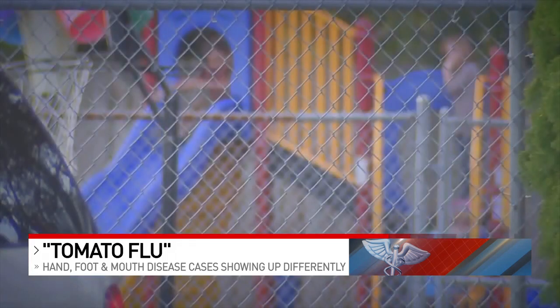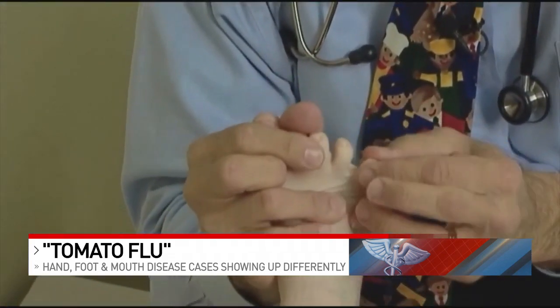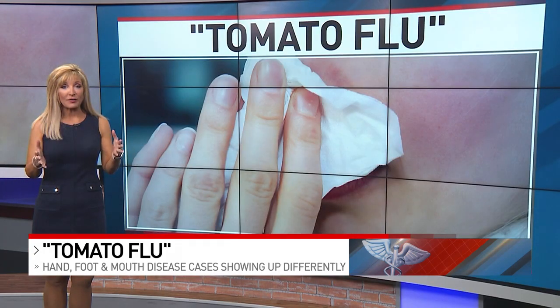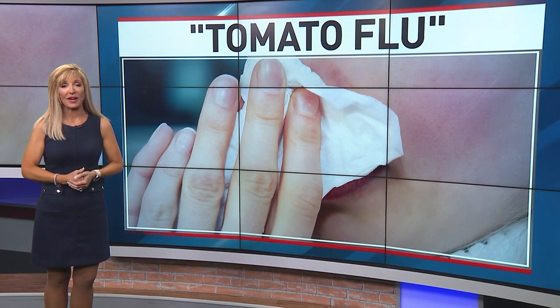Hand, foot and mouth is common as kids head back to school and daycare. Since it's a virus, it's really tender — kids get a fever, they feel lousy, but then they get over it. There's no long-term complications. If you notice any rash, of course, with so much going around, make sure you see your own health care provider.